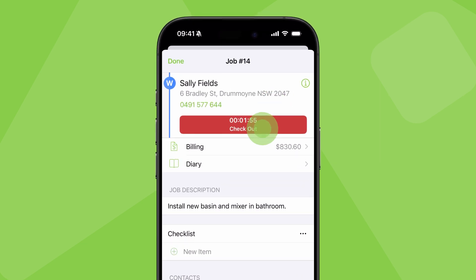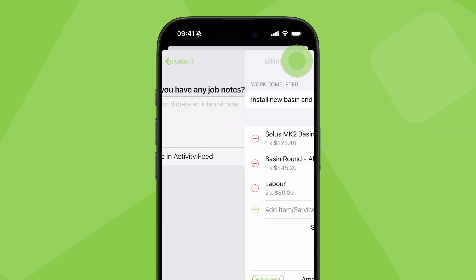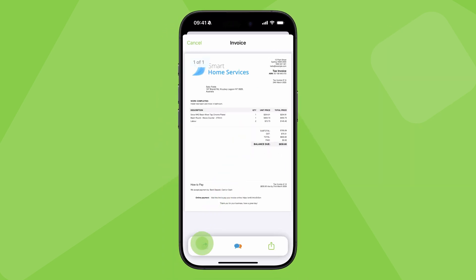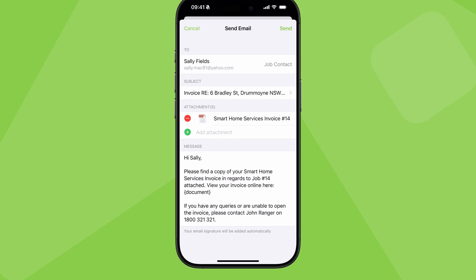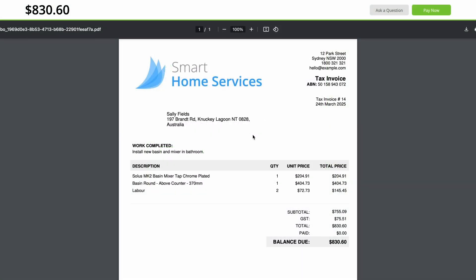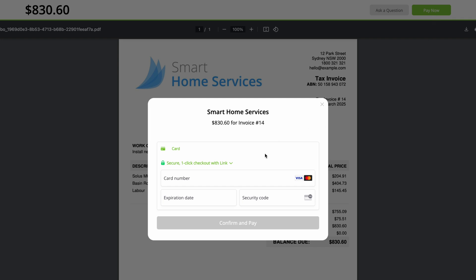If you're unable to accept payment on-site, you should still proceed to generate and send the invoice. Standard email and SMS templates for sending invoices include a special link which clients can follow to view their invoice online. If you have ServiceM8 Pay set up, this page will also provide the option for the customer to pay.